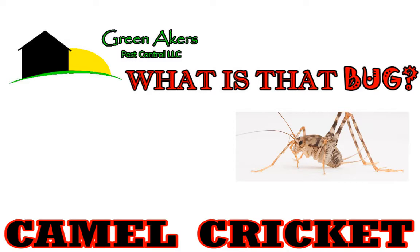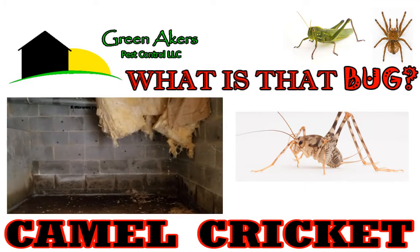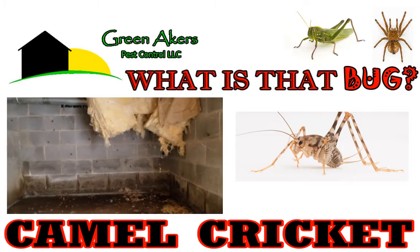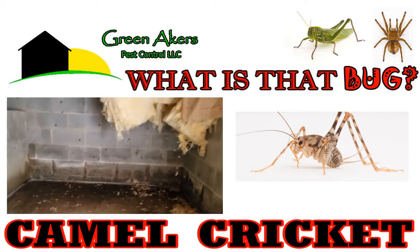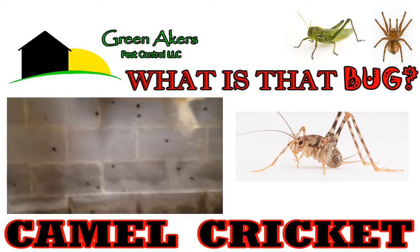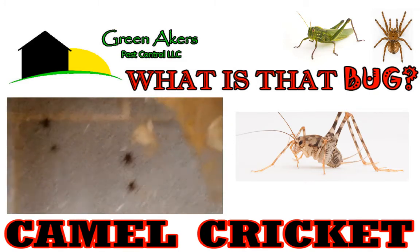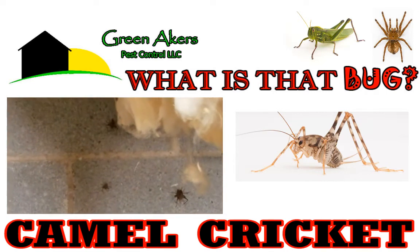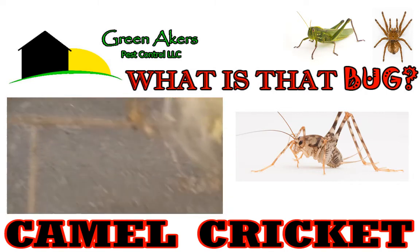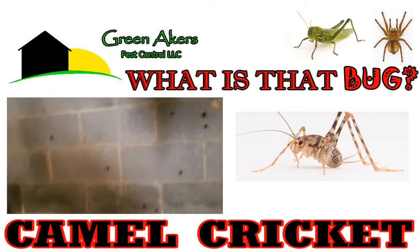These kind of look like a mix between a grasshopper and a spider. They will crawl up the wall — let me show you this video I filmed under a house while checking for termites. You'll get to see them up close. The camel cricket crawls up the wall in your basement or crawl space, and you can see how they've got those really big arched legs, just like a grasshopper.